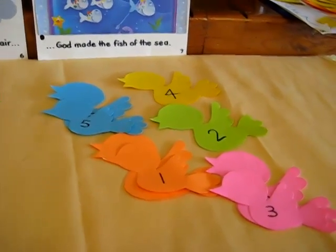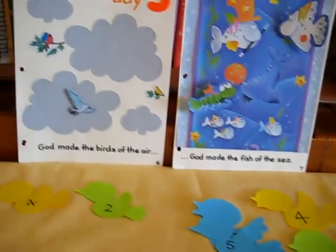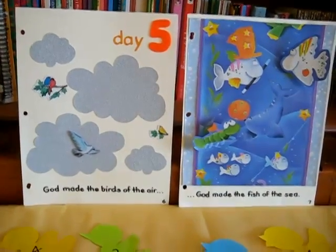So that was one little game we did for math on our creation day five theme.